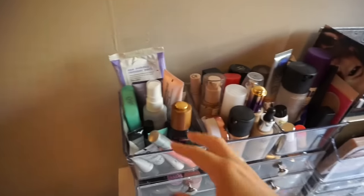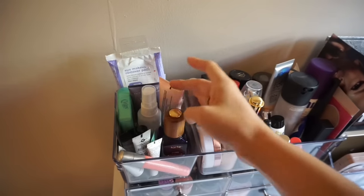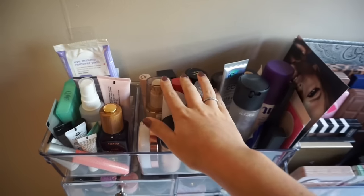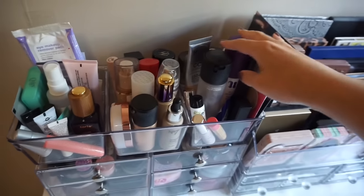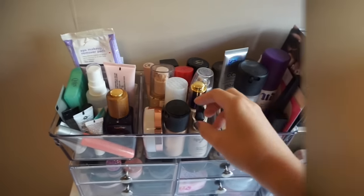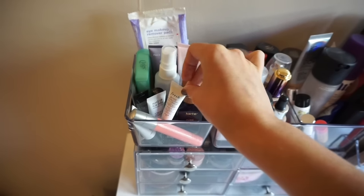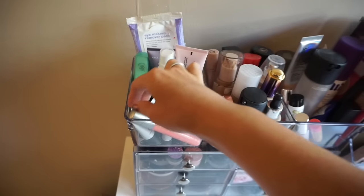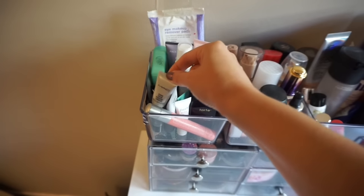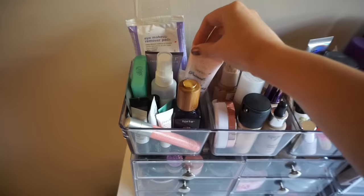I sort of have everything organized in the order I use it — face stuff, then blush, eyebrows, eyeshadow, lips — in the order I do my makeup. Starting over here, I have my primers, some makeup wipes, Q-tips, and some maracuja oil. I like to use up little sample-size primers. I have Makeup Forever, a Porefessional — I don't really love that one — a mini MAC Strobe Cream, which I love, and a Too Faced Primed and Poreless, which is probably my favorite primer.